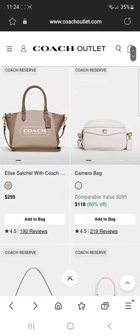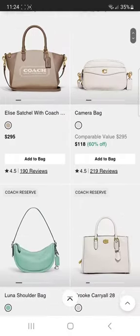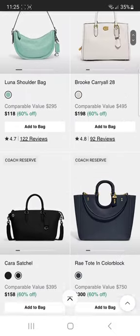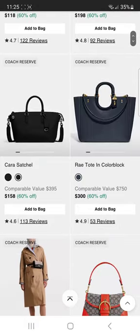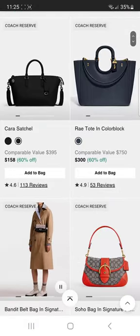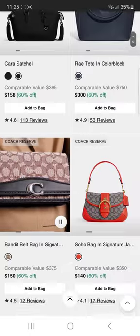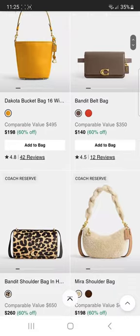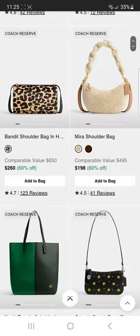Look at this — Elise satchel, full price. Oh, Luna, and it's pretty — it's in the pretty faded blue color. Ray Tote, anybody? I don't know how many of these are on here. Cara Tote. Hope I'm not going too fast — banded belt bag, banded shoulder.